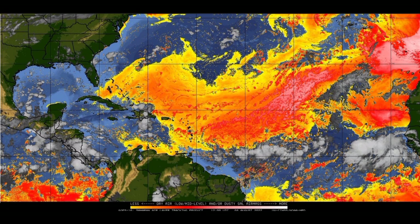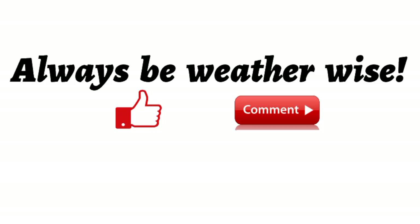So let's see if this is going to become Danielle and if Danielle is going to be a very persistent and resilient storm. That's really it for this update — if you found it informative, please give a thumbs up, share your thoughts in the comments or ask a question, and remember to always be weather wise.